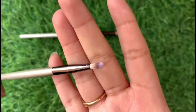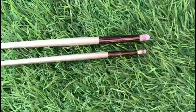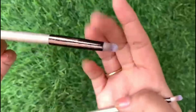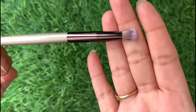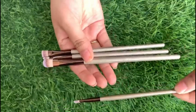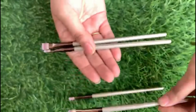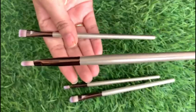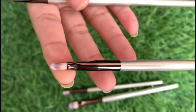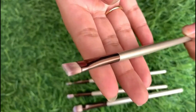This smaller brush you can use for eyeliner in the inner corner. Then we have the last 4 brushes which are small and medium crease brushes for cream products. This is your lip brush, and we have a concealer brush which you can use for precision.